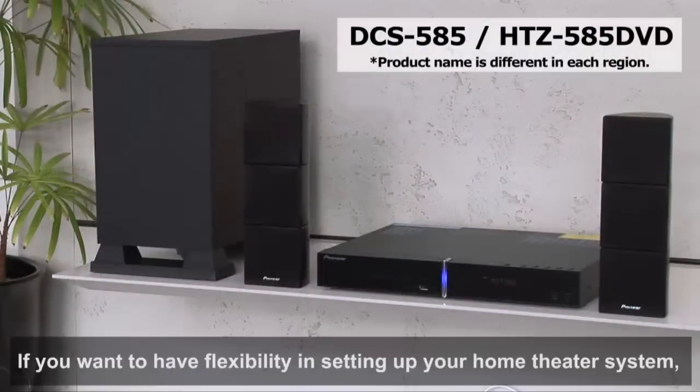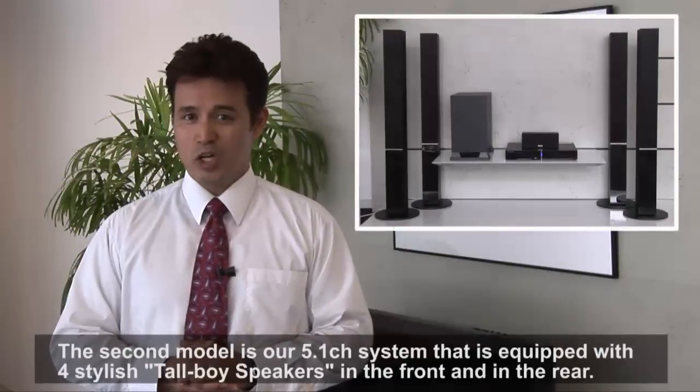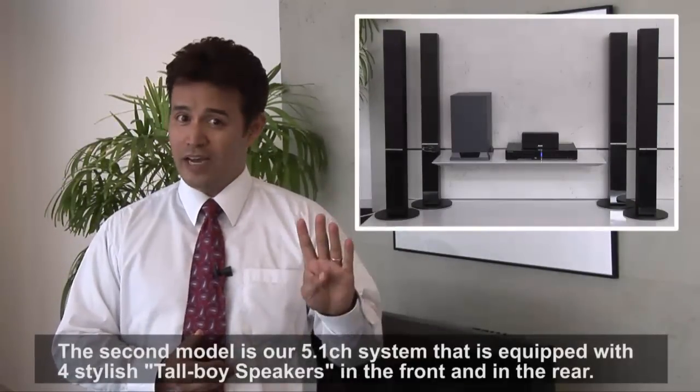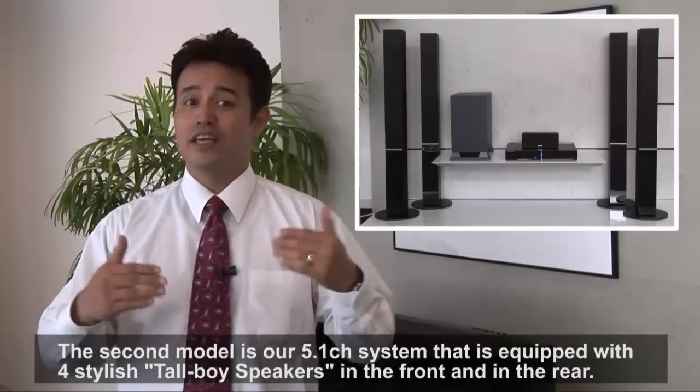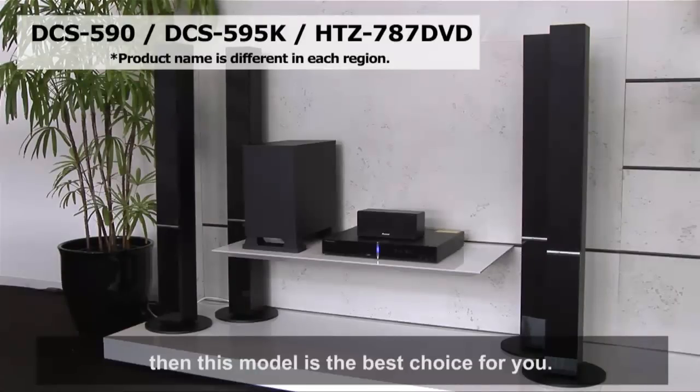If you want to have flexibility in setting up your home theater system, then this model is well balanced with regard to price and functionality for everyone. The second model is our 5.1 channel system that is equipped with 4 stylish tall boy speakers in the front and in the rear. If you want a stylish lifestyle theater system in addition to sound quality and functionality, then this model is the best choice for you.